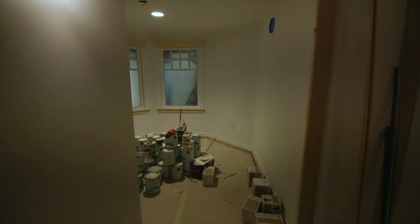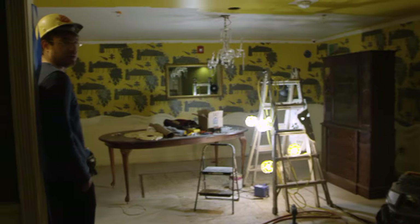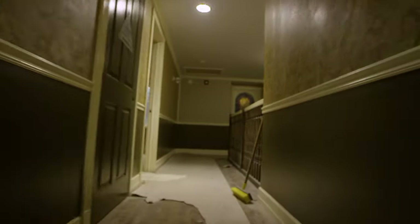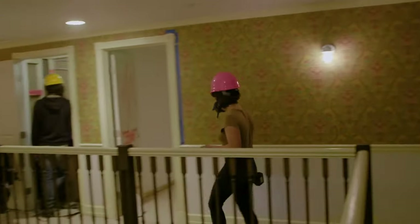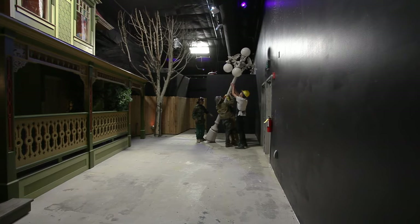Everything that went into the build of the house was a challenge in the same way that everything that went into the build of the entire exhibit was a challenge. We never had enough time and we never had enough money. But we had some incredibly creative people — there were probably 30 people that helped in there as well as volunteers.